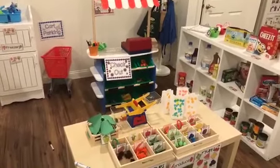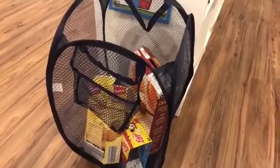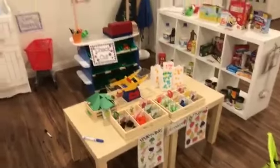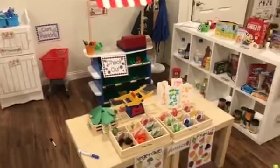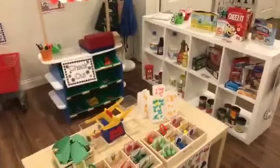Every time kids fill their grocery carts and don't want to put anything back, I got this little hamper from the Dollar Store. After they're done shopping, they put everything back in here, and then the cashier or clerk puts it away. They just learn naturally that if they buy the whole grocery store, there's nothing left for their friends to buy. As they're putting it away, they're sorting by fruits and veggies and types of things.